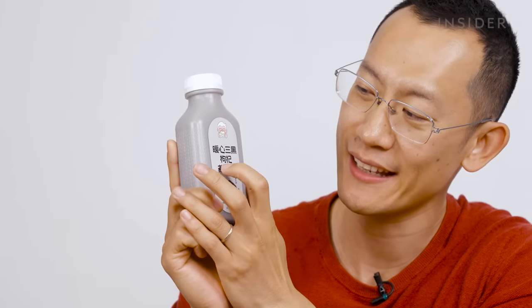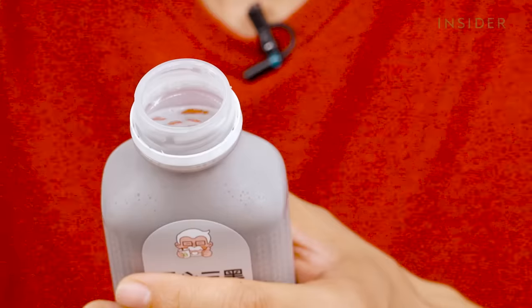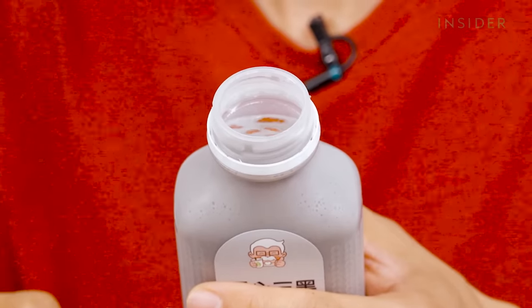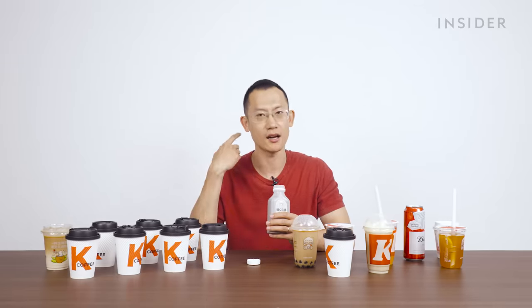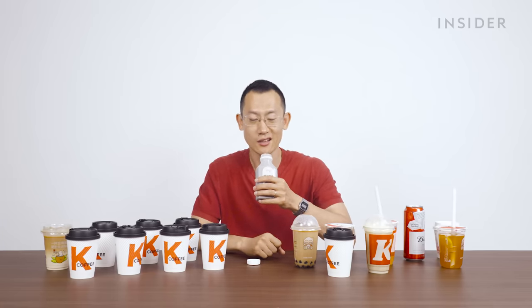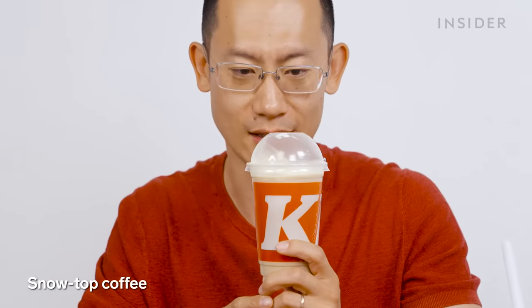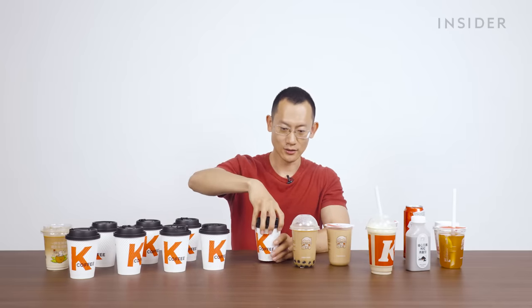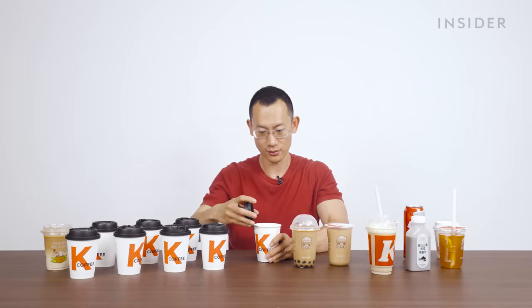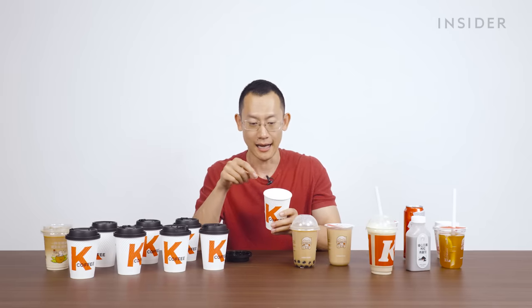The heartwarming Three Black Goji Oat Drink — if you can see the little bits of red stuff floating in there, it's got actual goji berries. It makes me feel like a middle-aged Chinese auntie with curlers in my hair, but in the best way. I think this was the Snow Top Coffee, which is basically an ice latte with a dollop of ice cream. And this is called the Cute Bubble Milk — it's a straight-up milk with a layer of milk foam, and it would have had a smiley face dusted in cocoa powder.